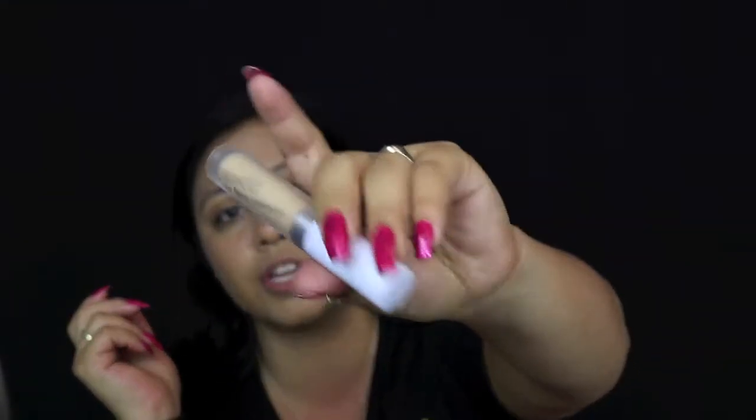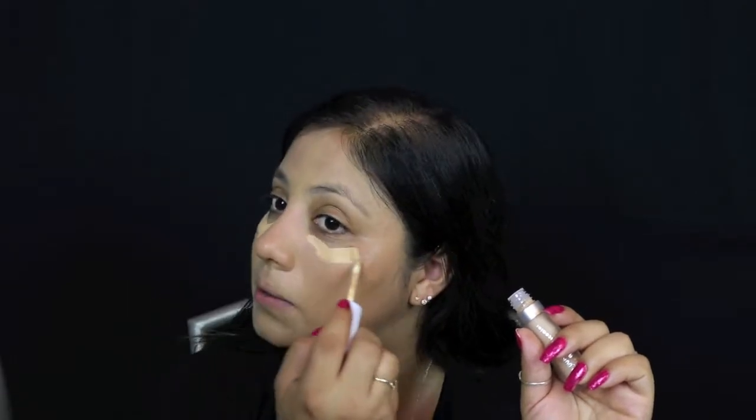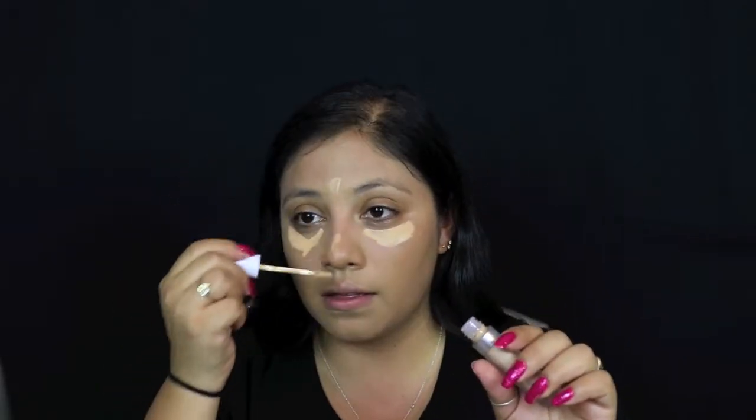I picked up the ColourPop No Filter concealer in the shade Medium. I haven't tried this before — it has a simple applicator and I thought this one would match me the best. I'm okay with this concealer. It's got some pretty good coverage and it's not creasing immediately under my eyes.